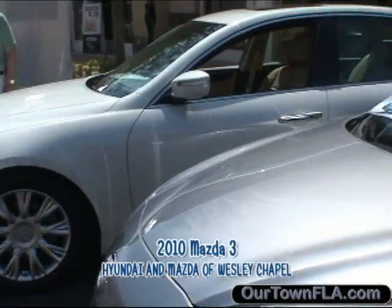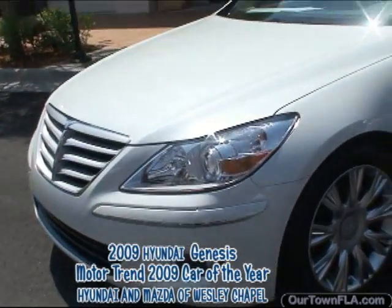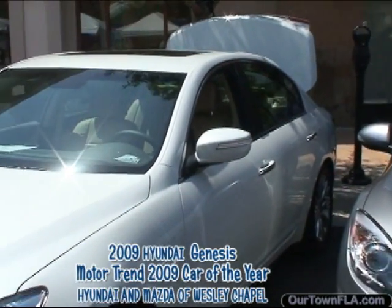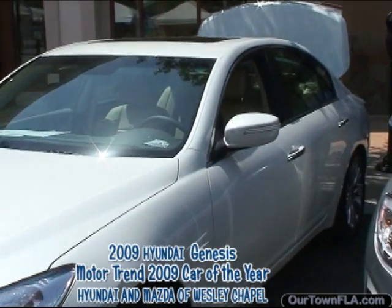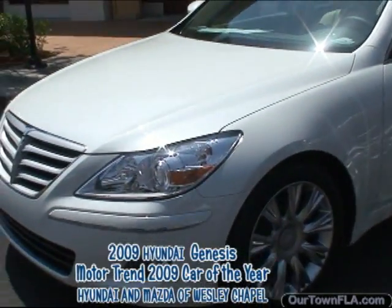We're looking forward to the new Mazdaspeed that's coming out very soon, which is going to be incredible. And then of course we have the new Hyundai Genesis, which is basically blowing the world away right now. This is the car of the year for 2009 by Motor Trend, and it is phenomenal. We have people trading in Mercedes and BMWs all day long on these vehicles. You have a 100,000-mile warranty on a Hyundai.